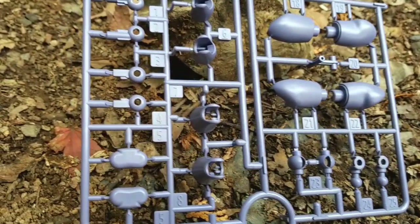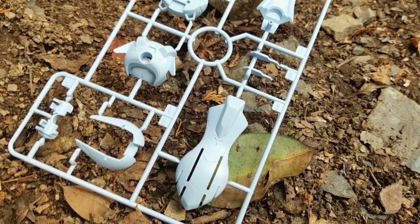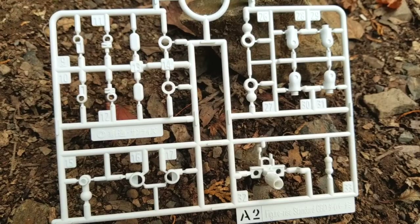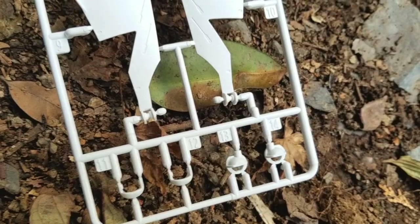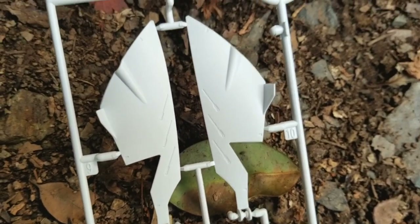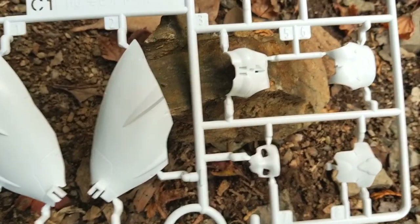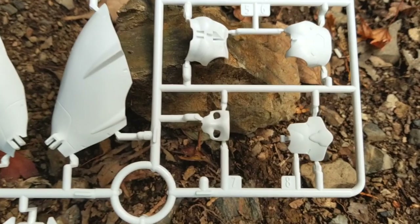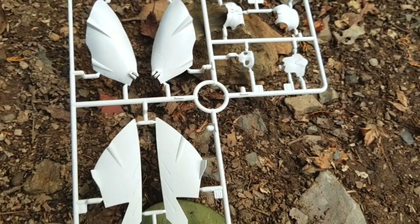Runner A1 is more of that purple color — mostly polycap parts, joints, and parts for the legs. Runner D is your sky blue color and covers parts for the head as well as the hair. Runner A2 is more polycaps along with some additional small parts. Runner C1 has more of those skirt panels — it looks very good. The white is very clean and tame, not too glossy, which I actually like. You can also see the little facial mask part right there.